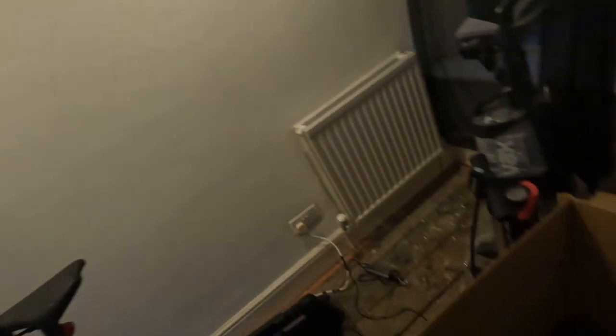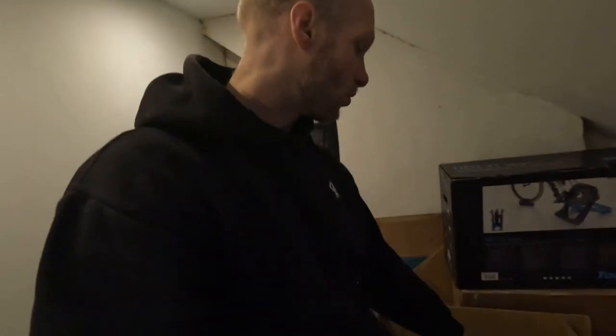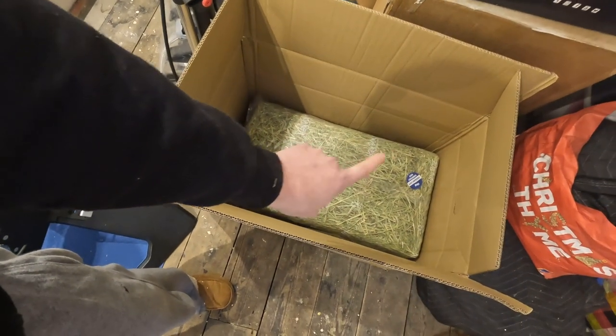You can get hay from places like Pets at Home, or if you're in America, from a pet shop. They say Timothy hay is the best hay — coarse cut, five kilograms. We usually get two or three of these every few months. It's taken from the field, which is where they would eat it normally, so it's better for them and has the nutrients they need. They should eat more hay than nuggets.